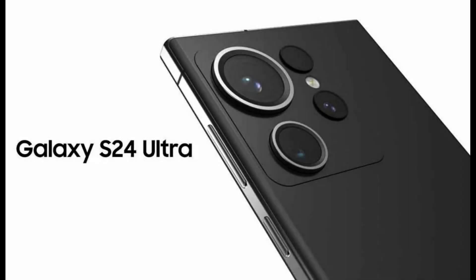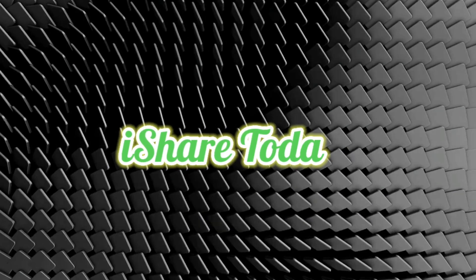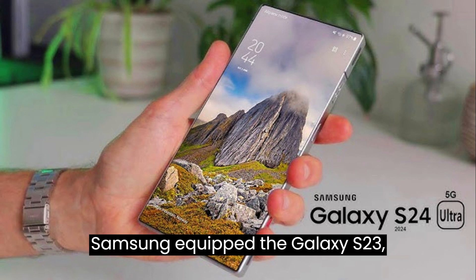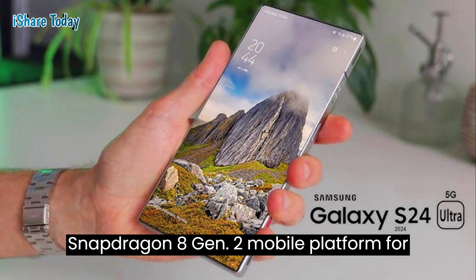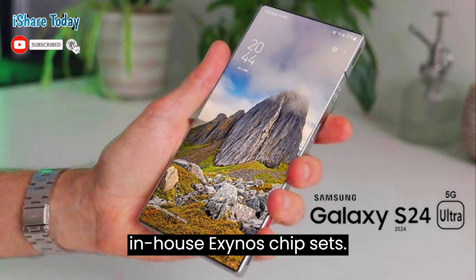Samsung Galaxy S24 Plus with Snapdragon 8 Gen 3 SoC is faster than the Galaxy S23 Ultra. Samsung equipped the Galaxy S23, Galaxy S23 Plus, and Galaxy S23 Ultra with a custom Snapdragon 8 Gen 2 mobile platform for Galaxy this year, ditching the company's in-house Exynos chipsets.